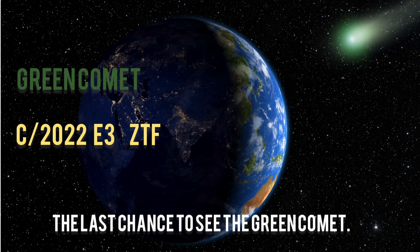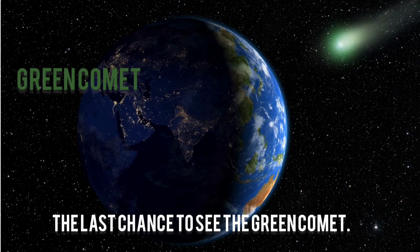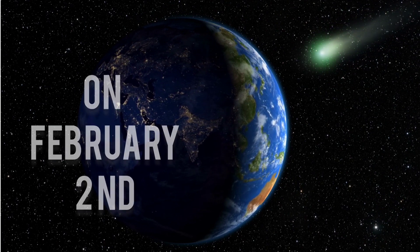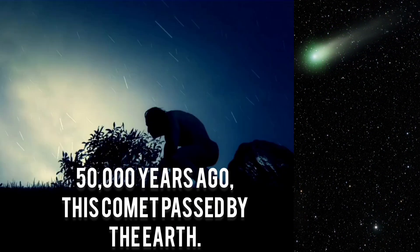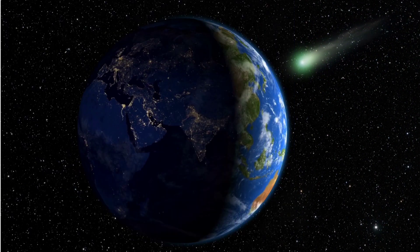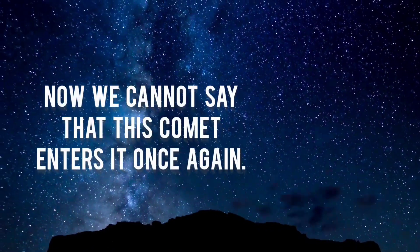This is the last chance to see the green comet. The comet will pass by Earth on February 2nd, and you can see it with the naked eye. 50,000 years ago, this comet passed by the Earth, and we cannot say that it will come around once again.